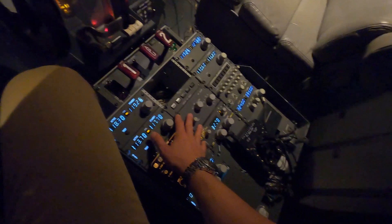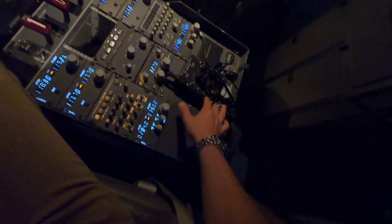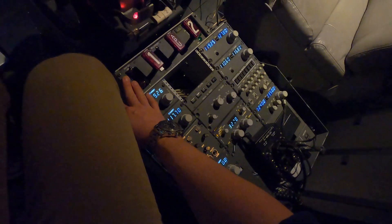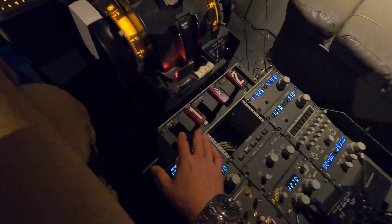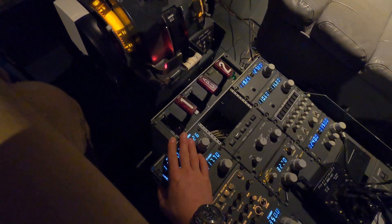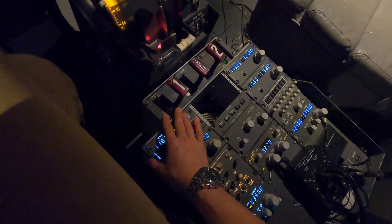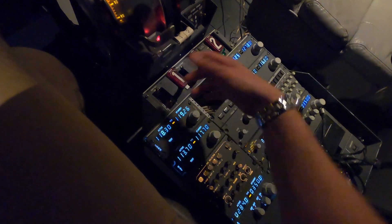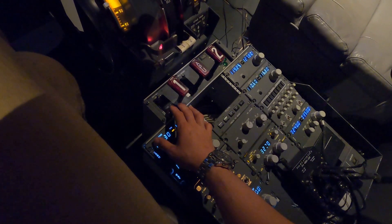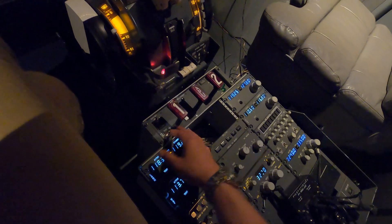Some of the panels here — like the SELCAL, weather radar, and the trim panel back there — were dummies, as well as the fire panel. One by one I'm starting to interface them with Arduinos and MobiFlight in connection with ProSim. I started with the fire panel and finished that recently — the inputs are already going into the Arduino and MobiFlight, and then via FSU IPC offsets to ProSim.